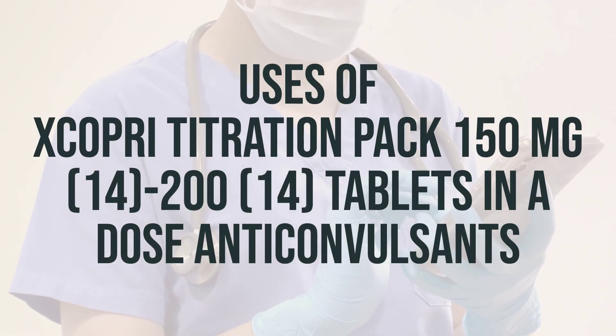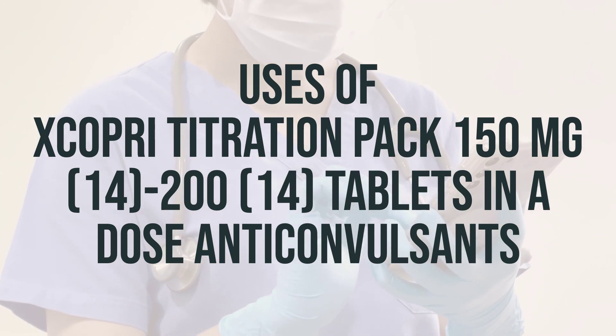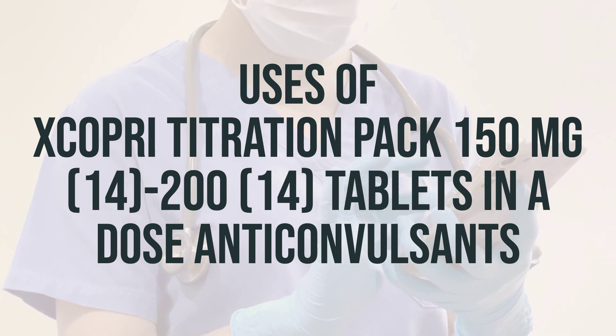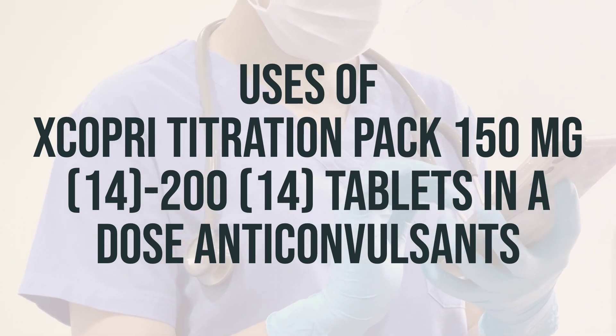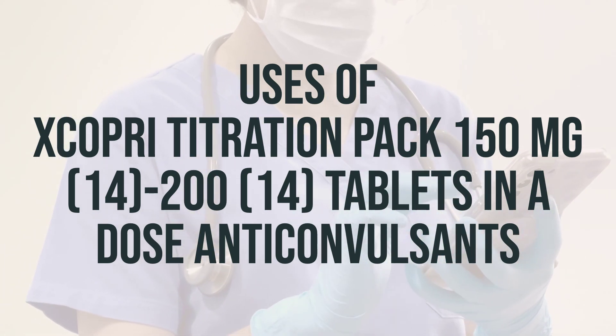Before you start taking Scopri titration pack, make sure to read the medication guide provided by your pharmacist. Take this medication by mouth as directed by your doctor, usually once daily. The dosage is based on your medical condition and response to treatment, and your doctor may direct you to start at a low dose and gradually increase.